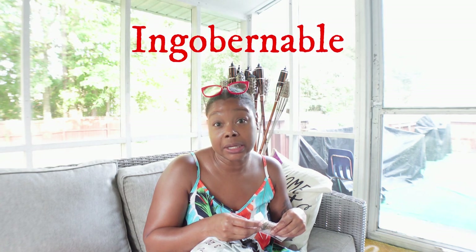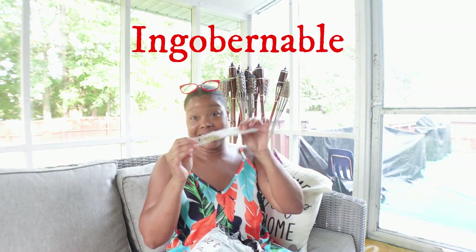First let me mute my TV because I found another Netflix show that I've been binging. I'm on season one — it's called Ingobernable, I-N-G-O-B-E-R-N-A-B-L-E. I can't pronounce that part, so let's get into this haul.